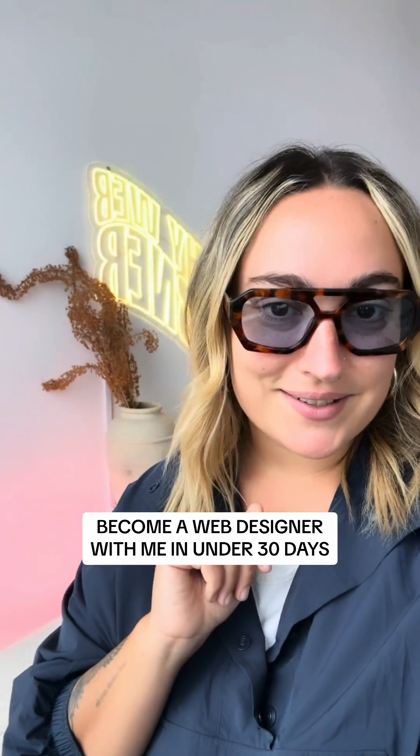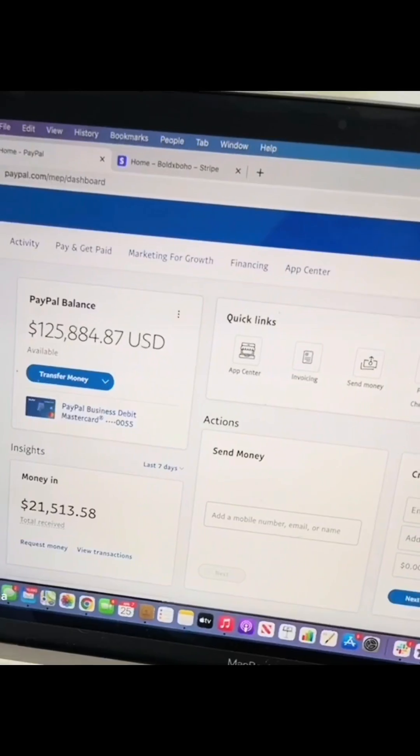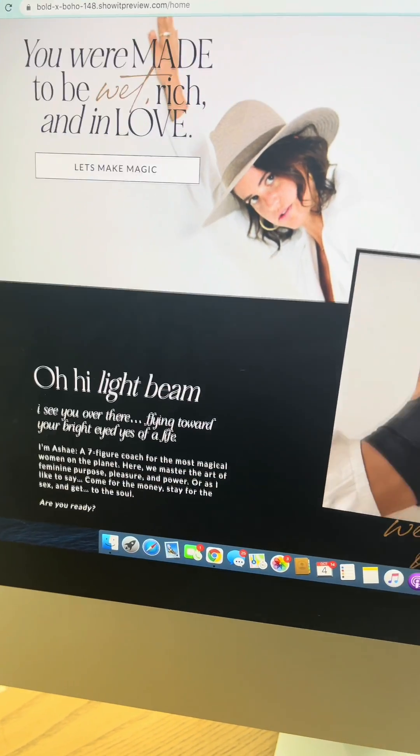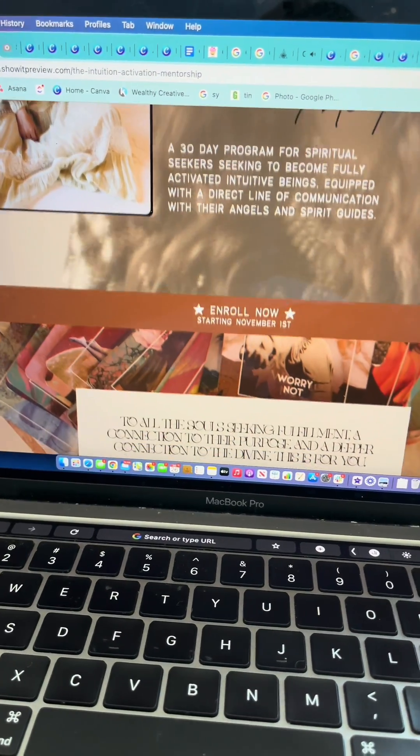Become a web designer with me in the next 30 days. In case you're new here, I became a web designer five years ago and taught myself how to do it all. I had no previous experience, but I learned how to make multiple six figures as a creative. Then went on to launch a website in a day where I can charge $5,000 for a day and design beautiful websites for my clients and even make passive income.